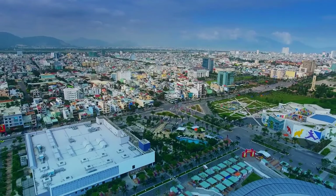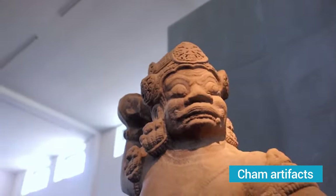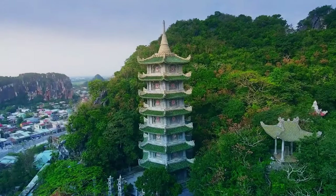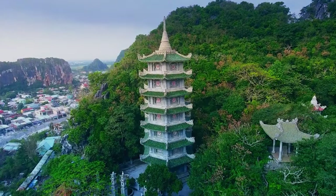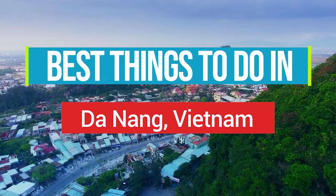Did you know that Da Nang is home to the world's largest collection of Cham artifacts? Uncover the secrets of this ancient civilization as we delve into the mystical temples, majestic mountains, and pristine beaches that await in Da Nang. Here are the best things to do in Da Nang, Vietnam.